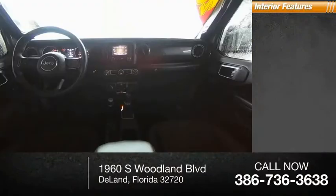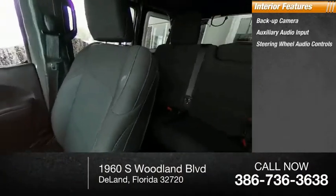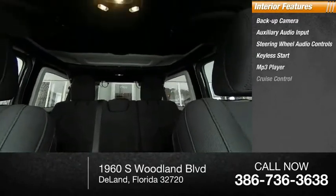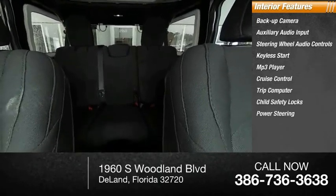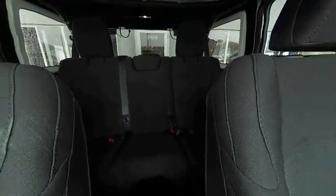Inside you'll find a backup camera, auxiliary audio input, steering wheel audio controls, keyless start, MP3 player, cruise control, trip computer, child safety locks, power steering, and bucket seats. This isn't just a vehicle, it's an experience. So stop in for a test drive today.